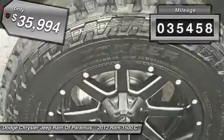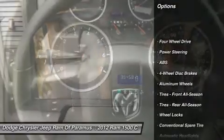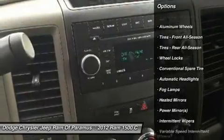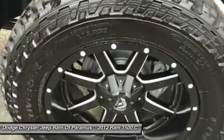This vehicle has less than 40,000 miles. Here are some of this vehicle's great options: anti-lock braking system, stability control, traction control, driver airbag, adjustable steering wheel, power steering, floor mats, four-wheel disc brakes, aluminum wheels, and four-wheel drive.